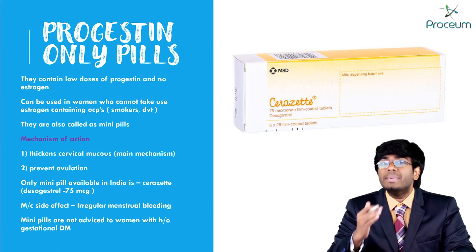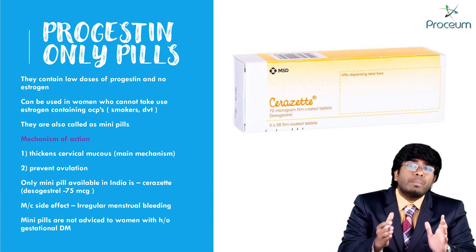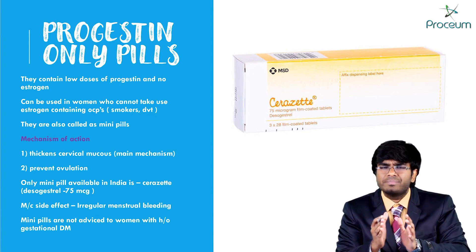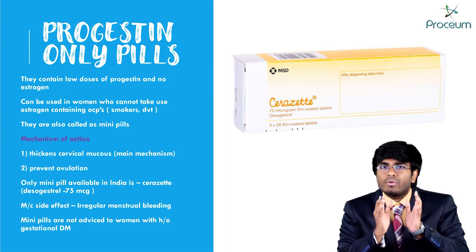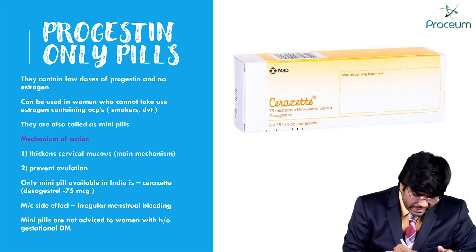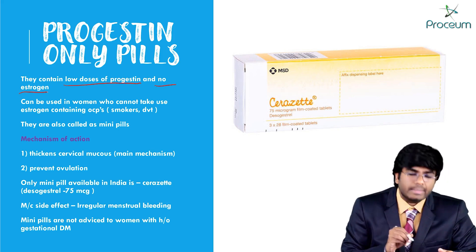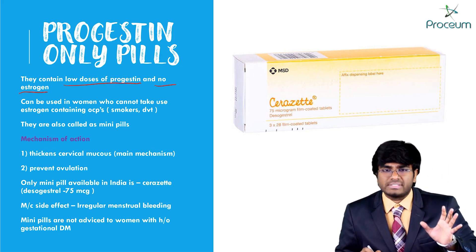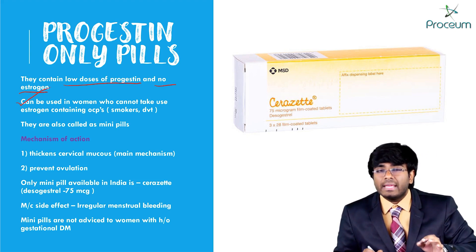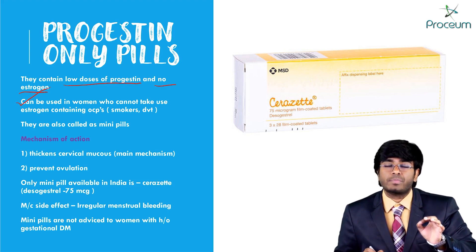Let's continue with the progesterone-only pills or progestin-only pills and how they are different from the previous oral contraceptive pills. Usually oral contraceptive pills will have estrogen plus progesterone, but in these we are only having progesterone derivatives. They contain low doses of a progestin and no estrogen. They can be used in women who cannot take both estrogen and progesterone oral contraceptive pills.